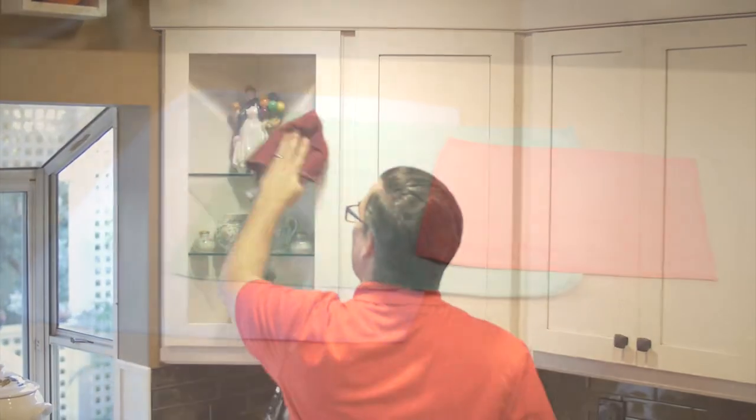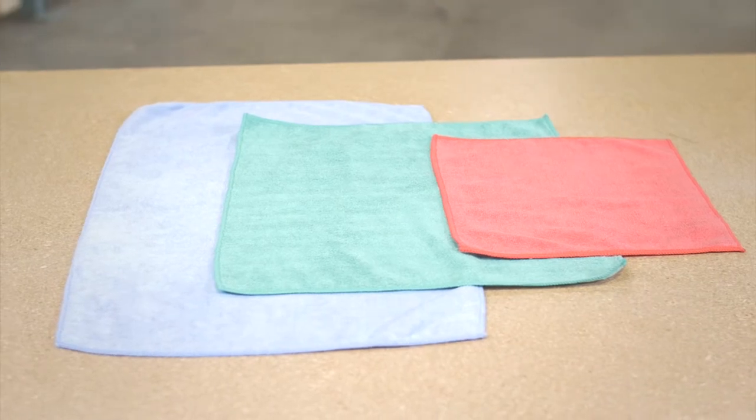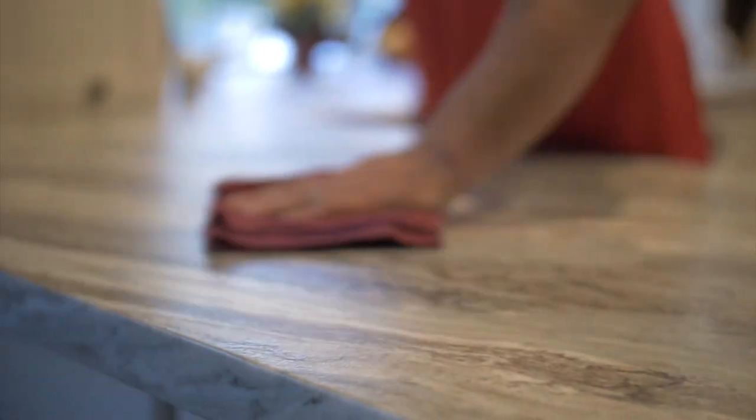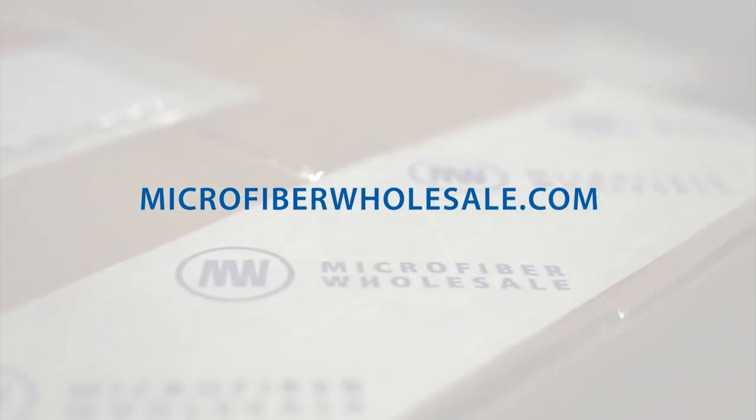They are safe to use on windows and even automotive finishes. The all-purpose microfiber towels are perfect to add to your supplies for just about any cleaning application. When cared for properly, these cleaning cloths can last for hundreds of launderings. Learn more and order at microfiberwholesale.com.